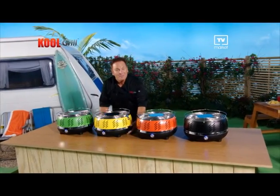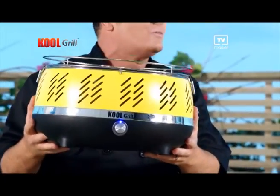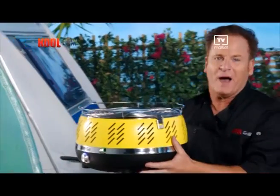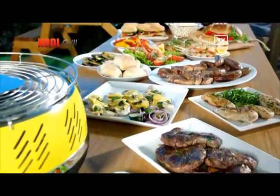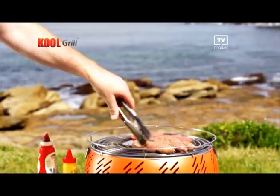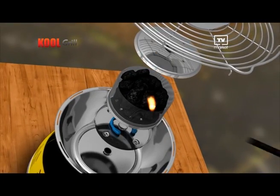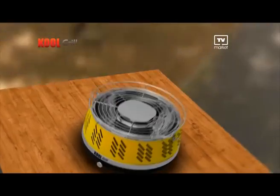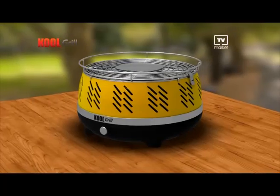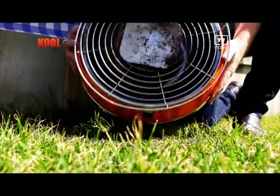Meet the all-new go-anywhere, cook-anywhere Cool Grill. It's the ultimate lightweight, compact and portable barbecue that lets you cook delicious, fast, easy meals, snacks or appetisers in just minutes, anywhere and everywhere. What's truly unique about the Cool Grill is the charcoal cage in the middle that locks in the hot coals. You simply light, place on the lid and snap-lock the stainless steel grill into place. Mums, you'll love the peace of mind knowing it's cool to the touch.